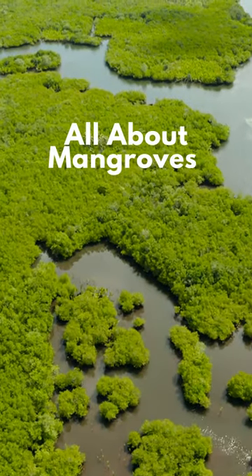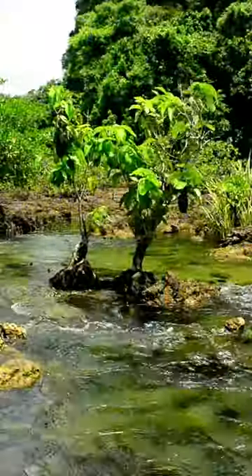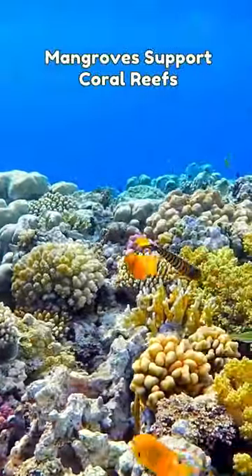Welcome to the All About Mangrove series, brought to you by the Living Oceans Foundation. The health of mangroves plays a crucial role in supporting and preserving the well-being of coral reefs through various interconnected mechanisms.